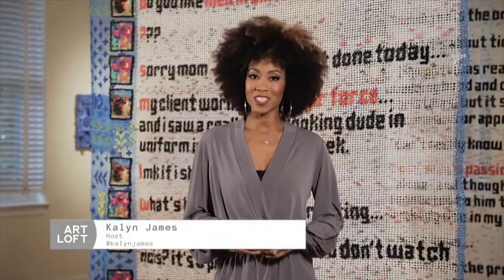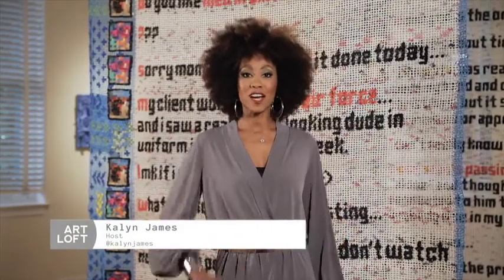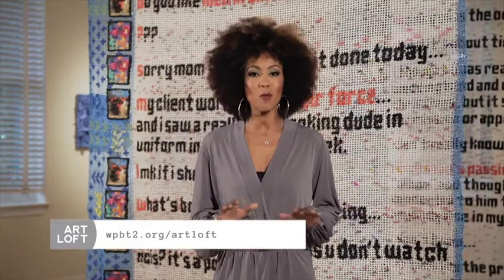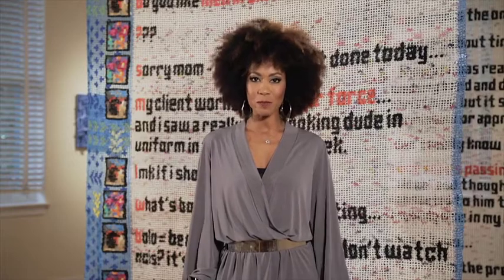Welcome to another edition of Art Loft. First up, we head down to Dania Beach to visit a gallery whose name is no exaggeration. The Gallery of Amazing Things is home to so many elements, it's best if we just jump right in. Join us as founder Aaron Rimpley gives us a tour of this astounding venue.